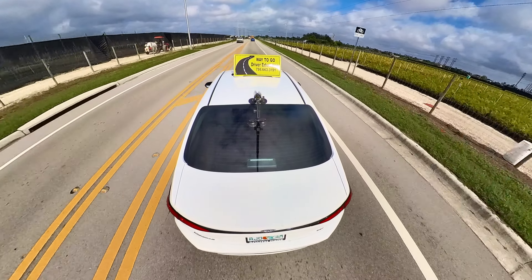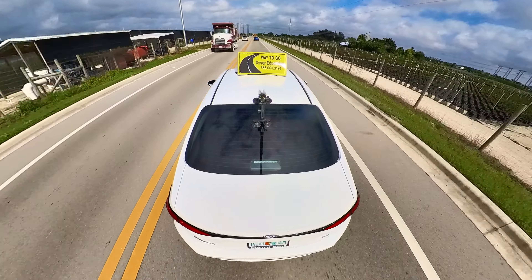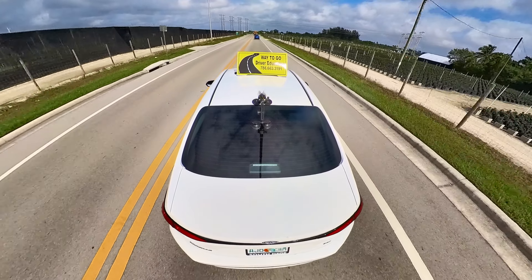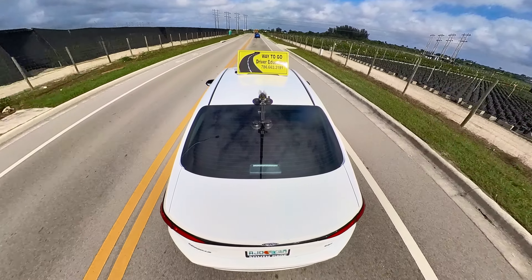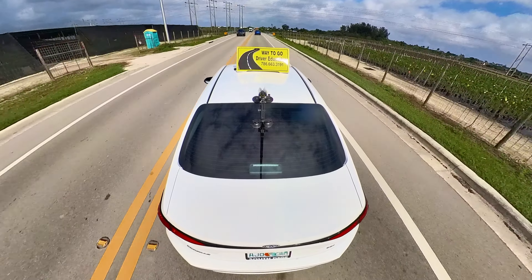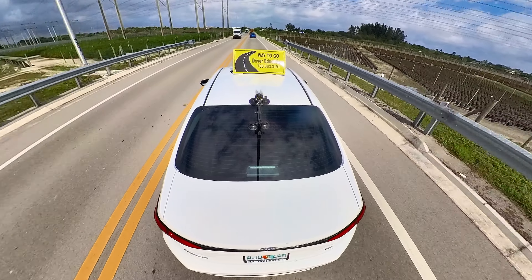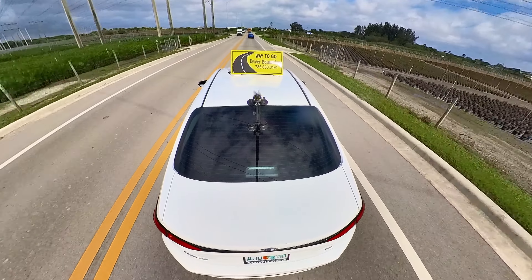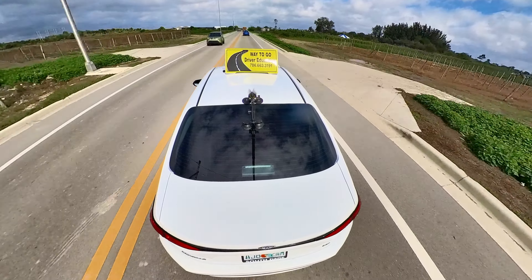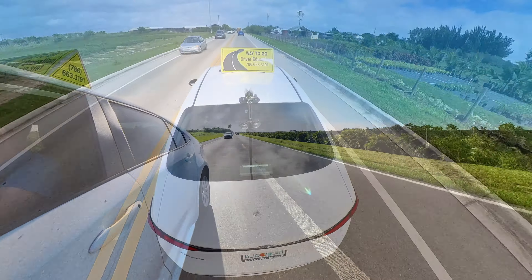A double yellow line indicates that vehicles are moving in opposite directions. Vehicles traveling in either direction should not pass or cross these lines unless you're making a left turn when it is safe to do so. When you see double continuous lines you should never pass another vehicle.